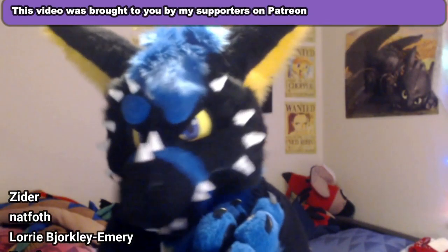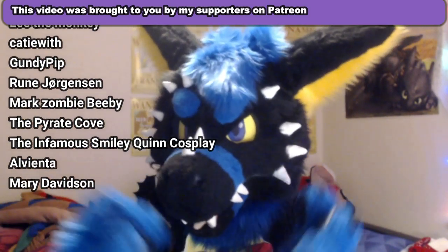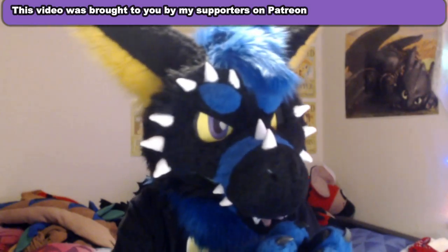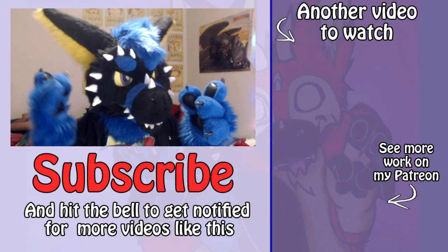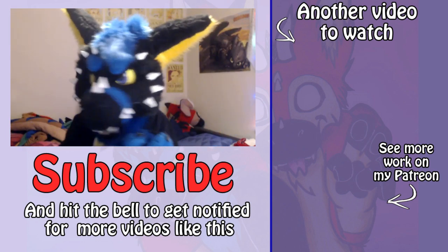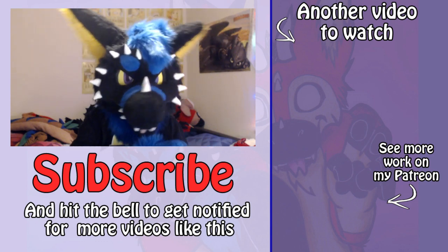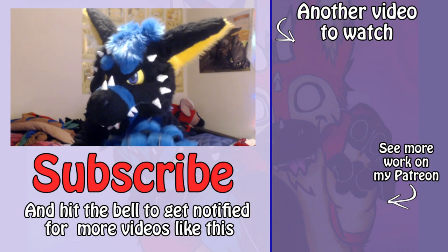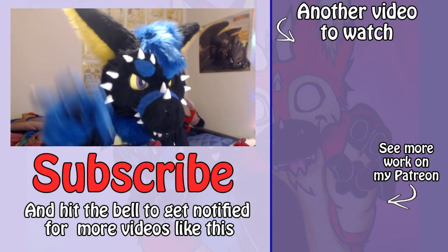Thanks, and a very big thanks to my patrons for supporting this video. Without them I couldn't make as many videos as I do. Make sure to subscribe, like the video, and watch my other videos. And thanks for watching this new room tour — I hope you enjoyed it. Until next time, bye!